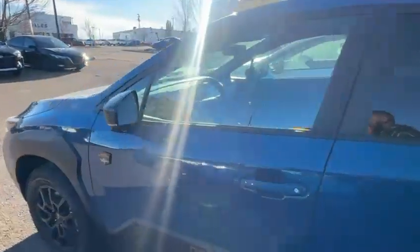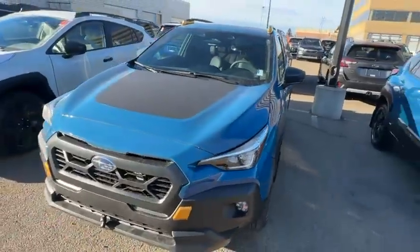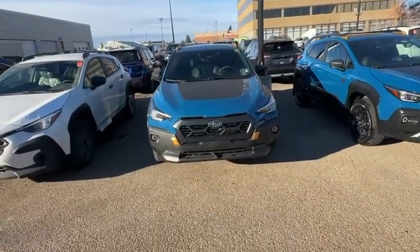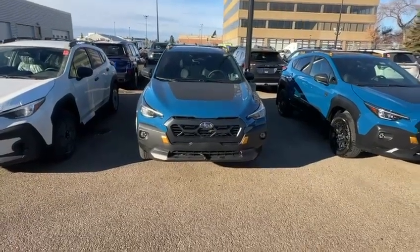Overall, this is a great vehicle — fantastic choice. The Crosstrek is something that holds its value really, really well, and people love it. It's a great vehicle all in all, especially with this winter coming around. We do have the symmetric all-wheel drive system that you're going to fall in love with.